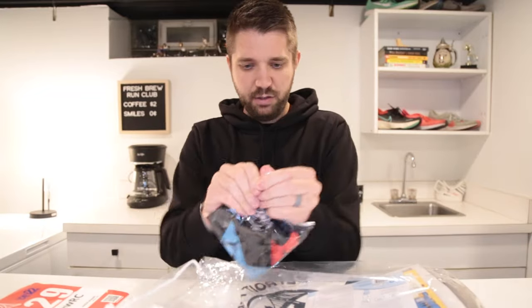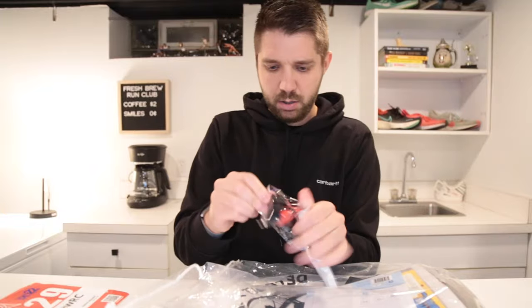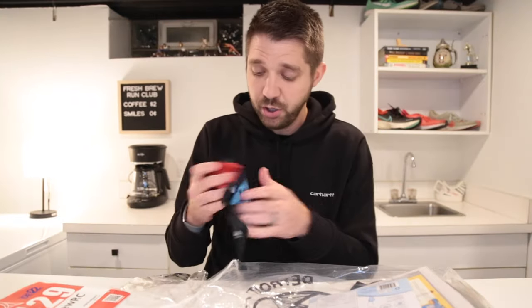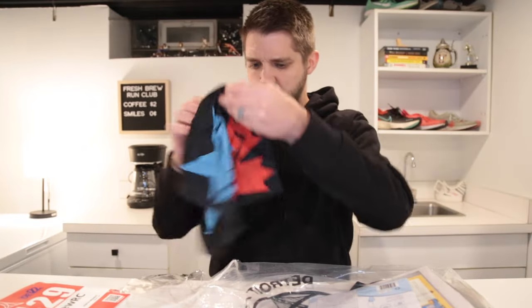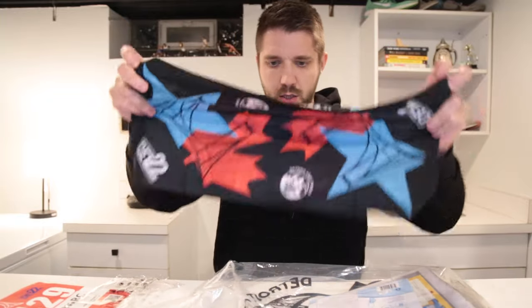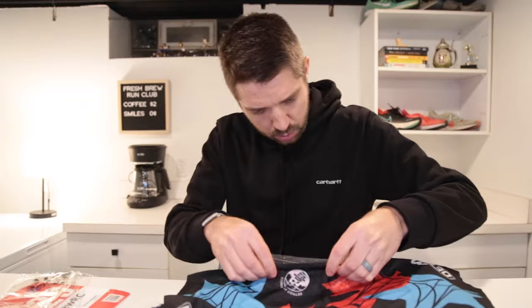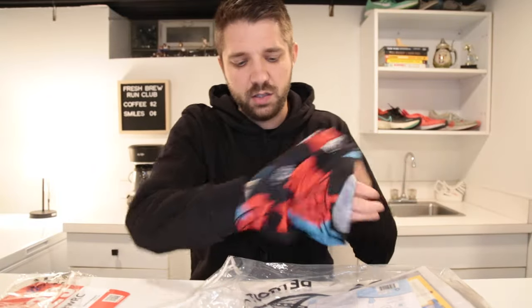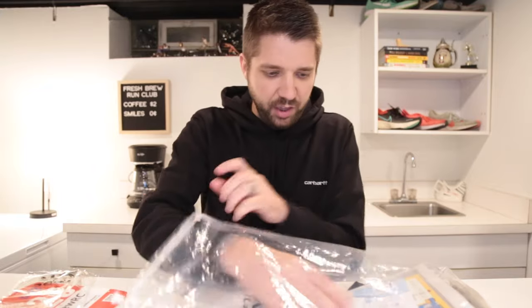Next up, we have this thing — I'm going to open it up. It's a neck warmer. I have a couple of these from previous Detroit marathons. I like them a lot, especially in the frigid cold of Michigan in the winter. So that is a cool thing.